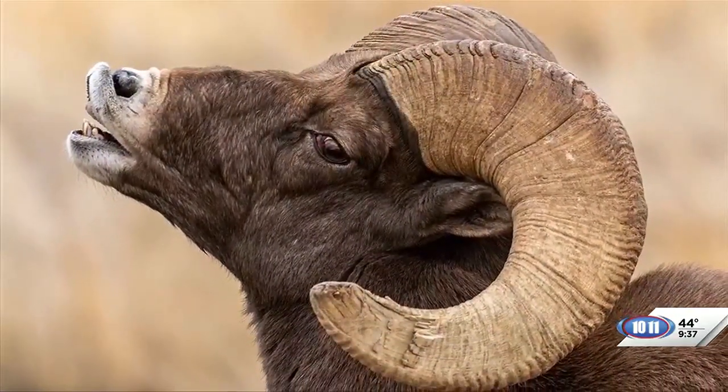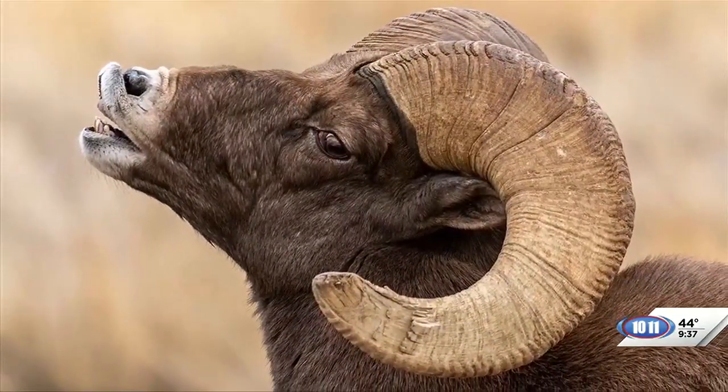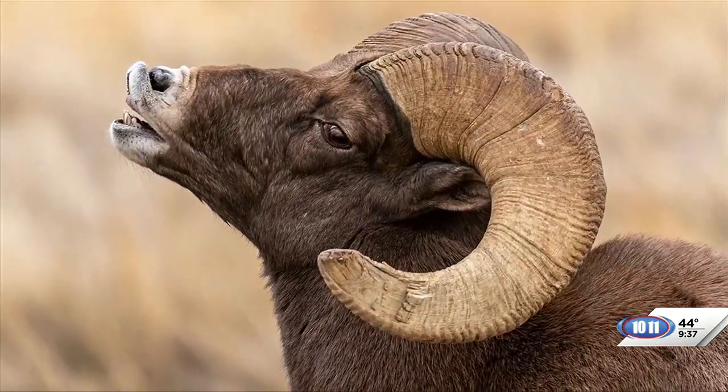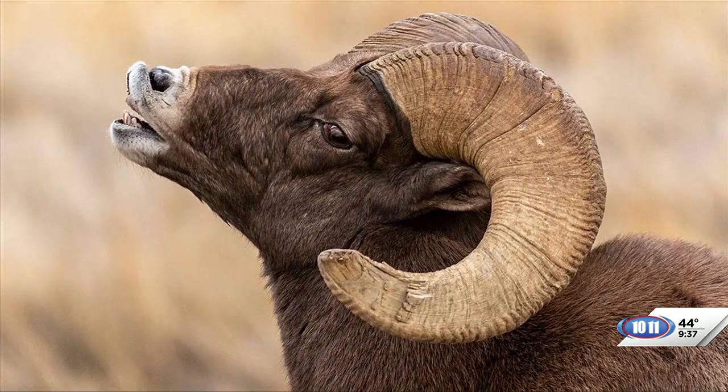If a hunter wants to put this up on the wall, they should last a very long time. If they're taken care of, stored correctly, and the taxidermy is done correctly, they should last quite a while to remember.